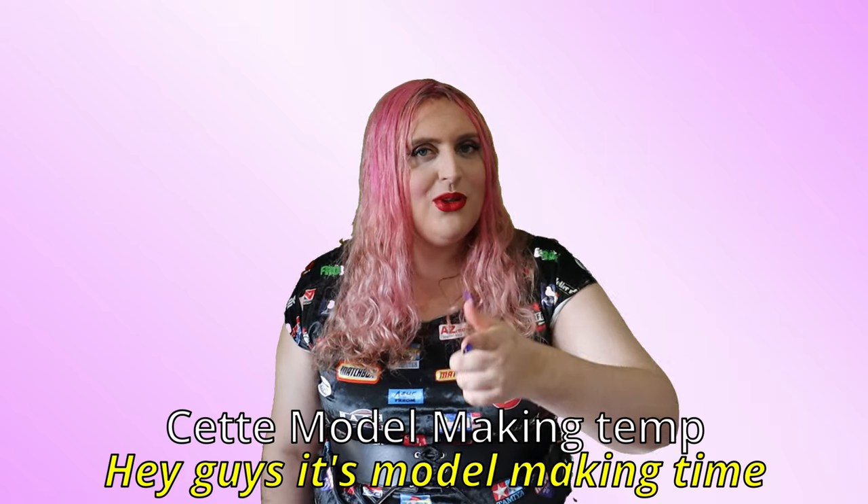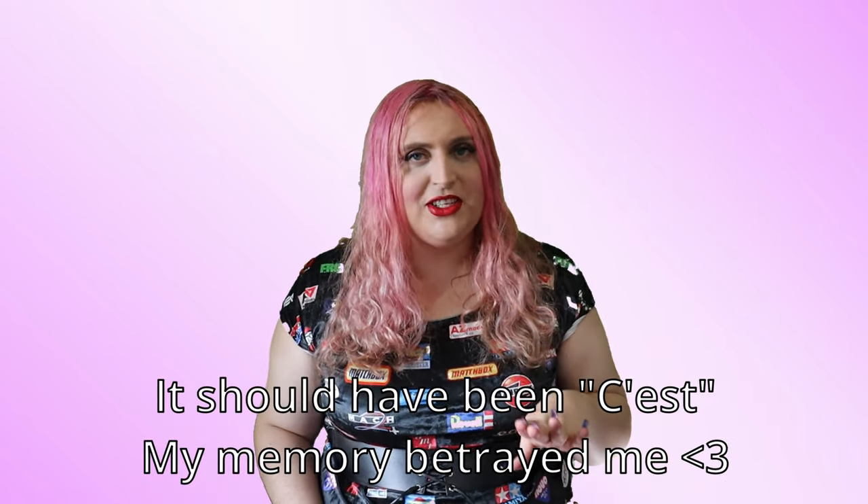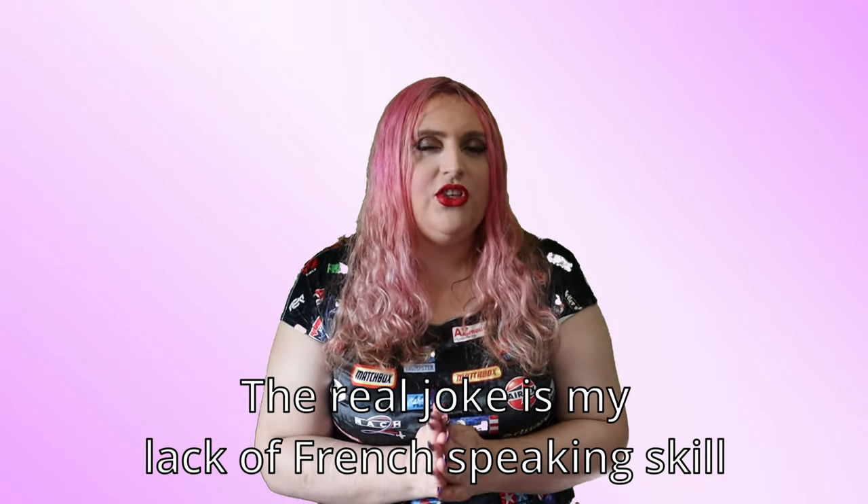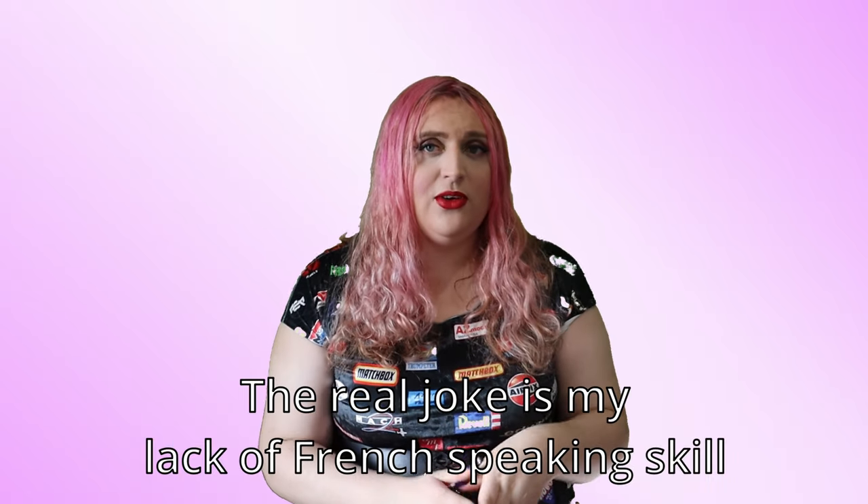Hey guys — or should I say bonjour. I know my French is bad and I'll probably make a few French jokes during the course of this video. I apologize to all you native French speakers or just anyone who can speak French much better than me. Welcome to Février Français, the French February month that I'm putting on just as a celebration of French aircraft, and the only reason I'm doing this is because I basically just went on a French building spree.